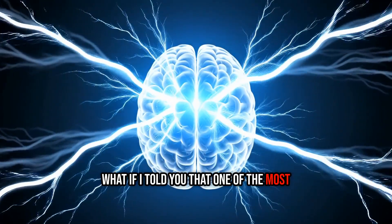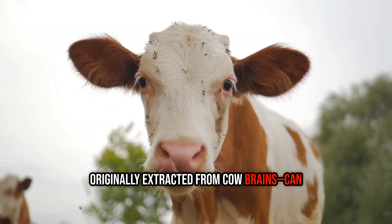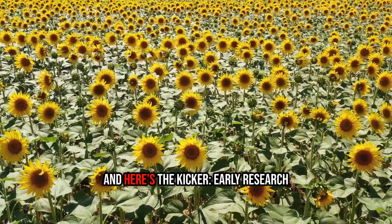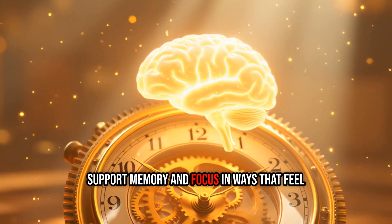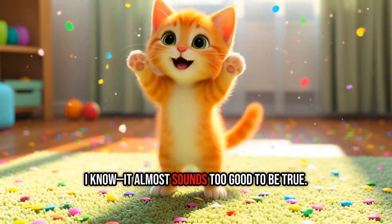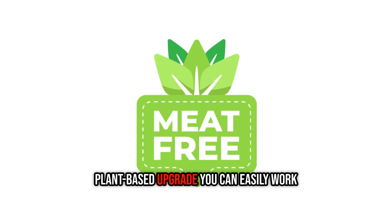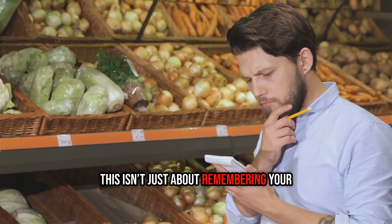What if I told you that one of the most fascinating brain support compounds, originally extracted from cow brains, can now be sourced straight from plants — no animals involved. Sounds wild, right? Early research suggests this same compound may help support memory and focus in ways that feel like turning back the clock. Stick with me for the next eight minutes, because I'm going to reveal a surprisingly affordable plant-based upgrade you can easily work into your daily routine.